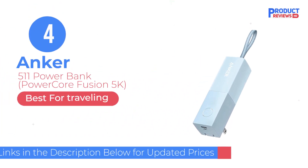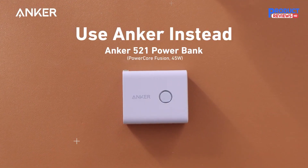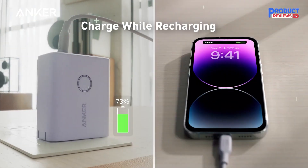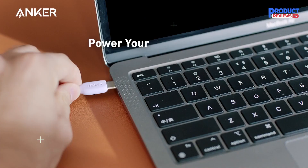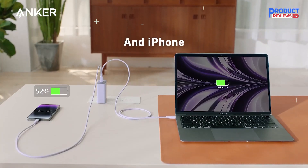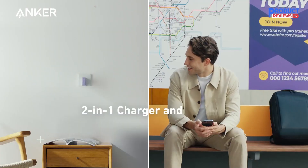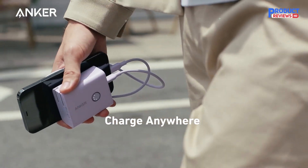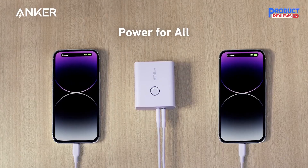Our recommendation number four: the Anker 511 power bank, PowerCore Fusion 5k. The Anker 511 power bank is a nifty little portable charger for your phone. Unlike higher capacity power banks that can be too much to carry in your pocket, the Anker 511 is easy to carry around thanks to its lightweight design. Its 5,000 milliamp hours battery will offer just enough juice to get through crunch situations. The crux of this power bank is its two-in-one design — it does the double duty of a wall adapter and a power bank, so you don't even need to carry a separate power brick. The foldable pins make storage easy. Unfortunately, Anker doesn't mention the exact fast charging speed of the power bank.